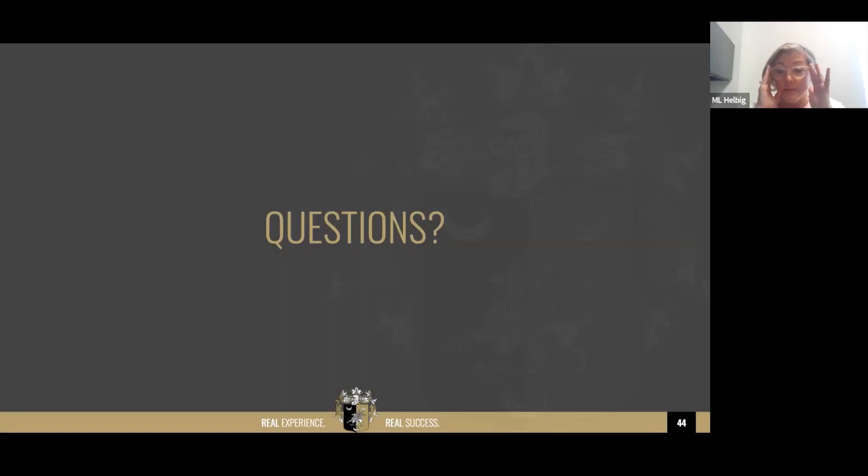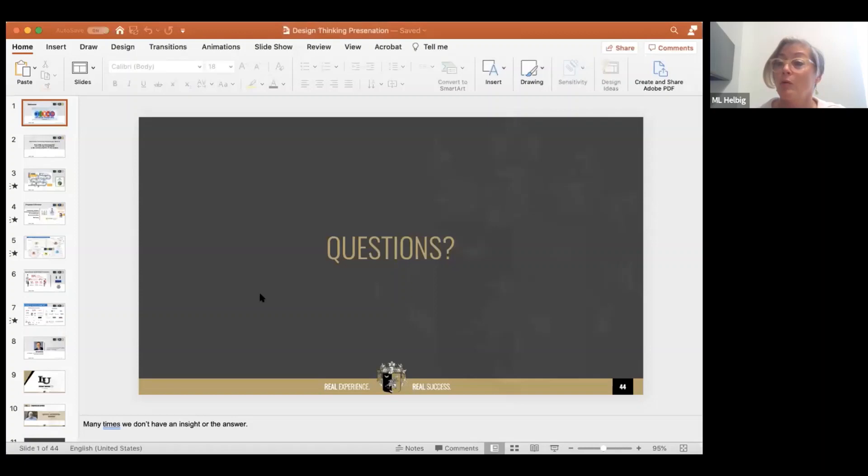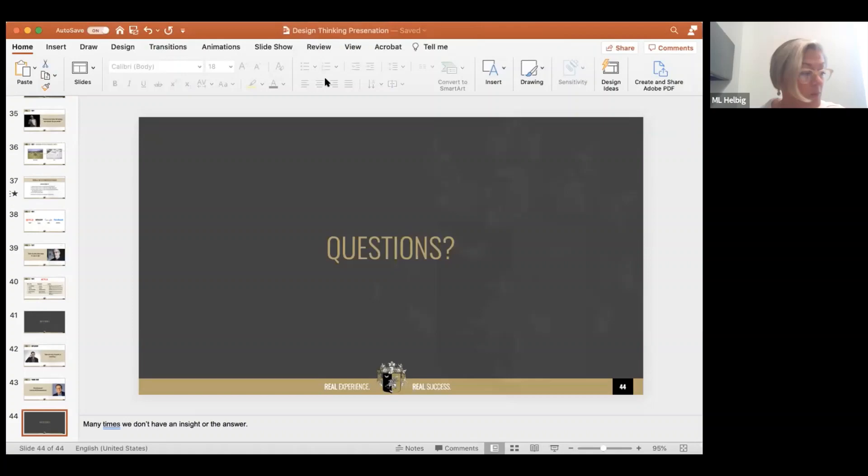We're going to dive into the questions. I want to ask you a very big favor: at the very end we have two questions for you — very brief multiple choice questions that will help inform us about what you would like to hear going forward and what was helpful to you today. Now let's dive in to the questions.